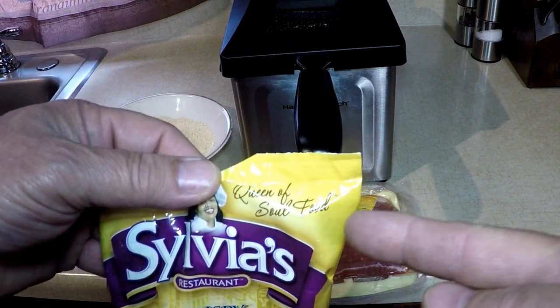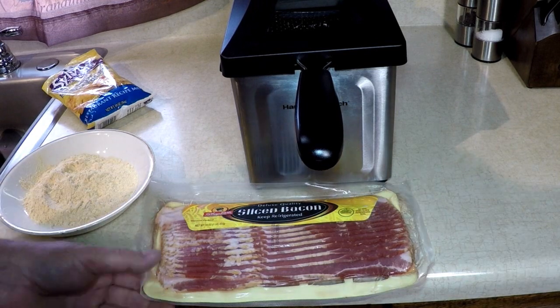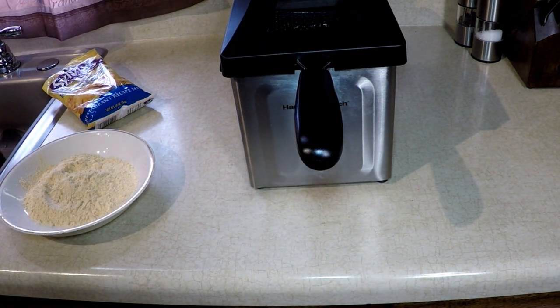Queen of soul food. I poured this out into my bowl. My oil's up to temperature, ready to go. Let's open this bacon and get going. You know I'm hungry — you hungry too?